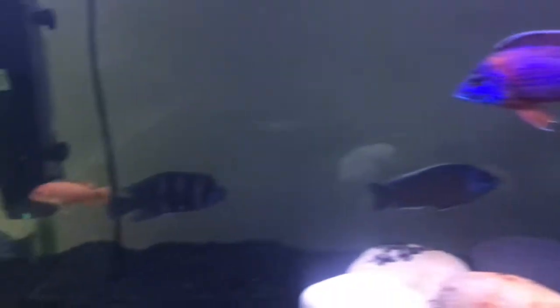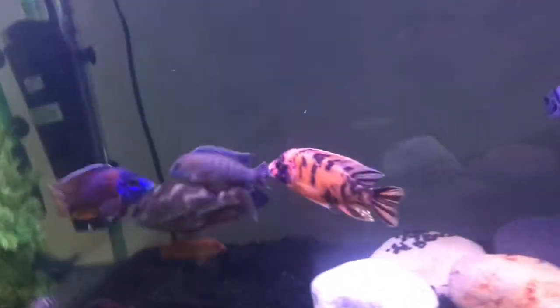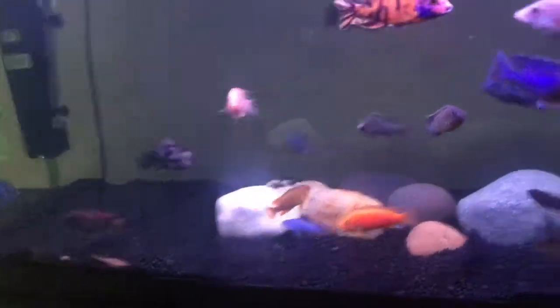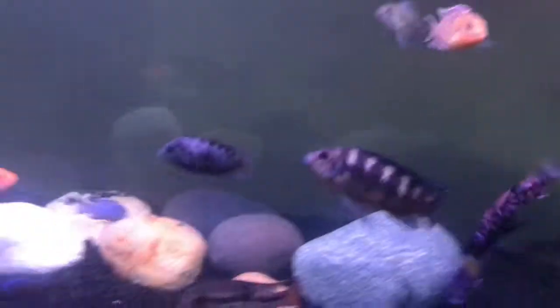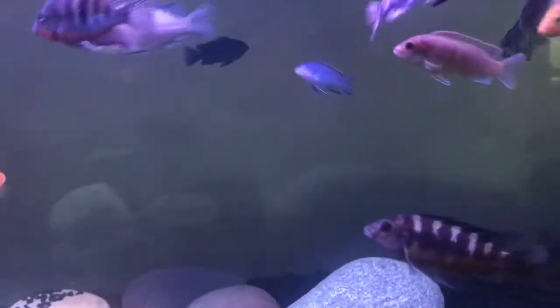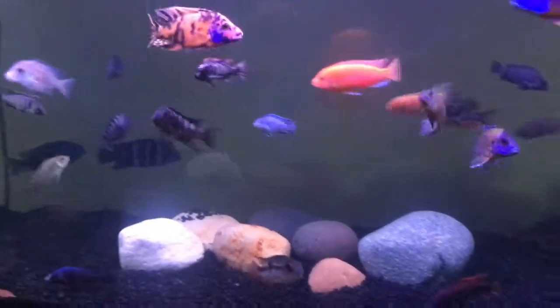A pro for African cichlids is that they are voracious feeders and they have a bunch of personality. Whenever you feed them it's a blast — once you drop the food it's gone before you know it. They also all have different personalities, which is another thing I really like about them.